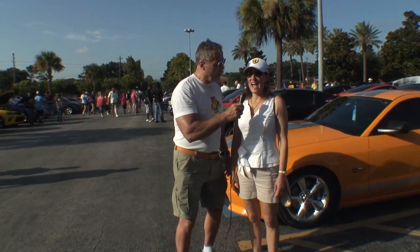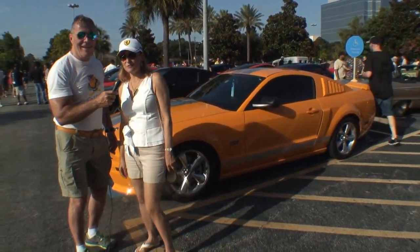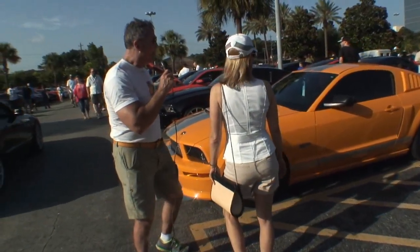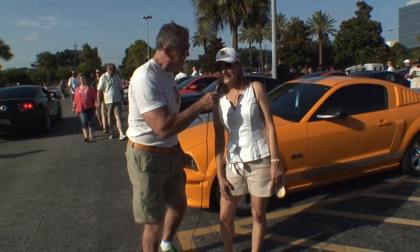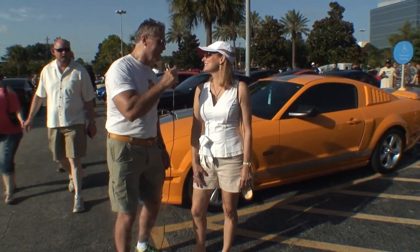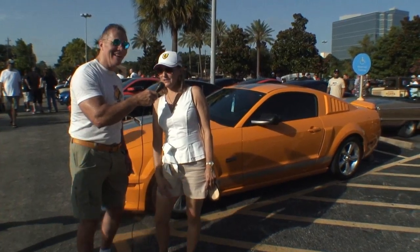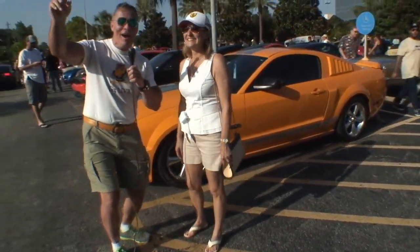We are here with Donna. Donna, what kind of car do we have behind you? It's a bright yellow Shelby GT. Are you into that yellow? I like that bright yellow, very sunny. Would you rather have a Lamborghini instead? Yeah, I would like to have a Lamborghini!